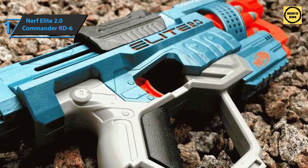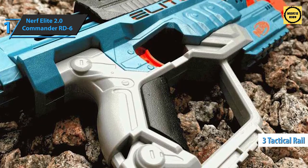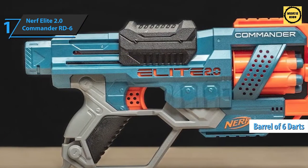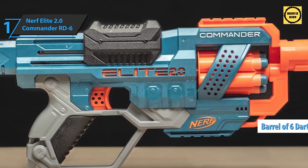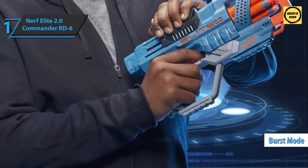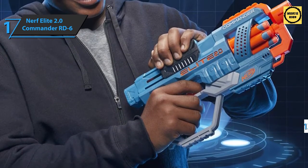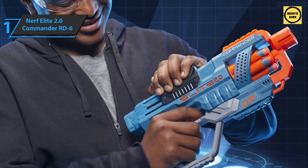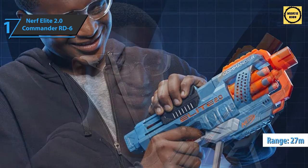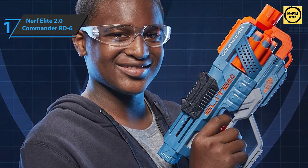The Nerf Elite 2.0 Commander RD-6 has three tactical rails and barrel connectors to suit your needs. It features a rotating barrel with six darts so you can fire more before recharging, shooting one at a time or all six in burst mode. The package includes 12 official Nerf darts to fill the drum with six extras to refill. The Commander RD-6 can fire darts up to 27 meters, making it great for competitive play.